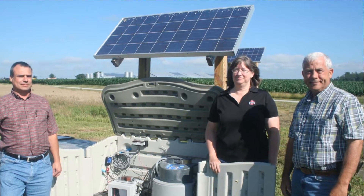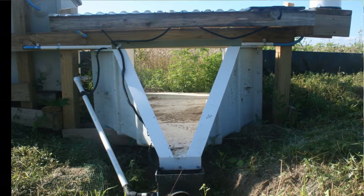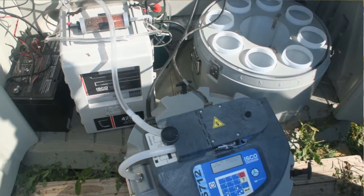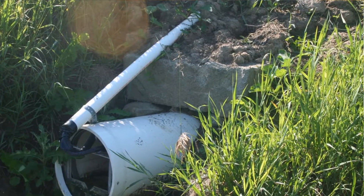We have edge-of-field ISCO samplers monitoring runoff flow on an event basis. Every time runoff water starts flowing through the sampler, the sampler turns on and starts taking samples of the runoff as it flows through.